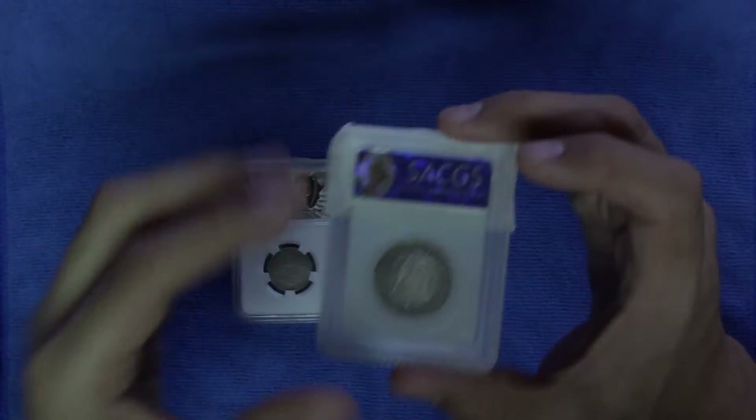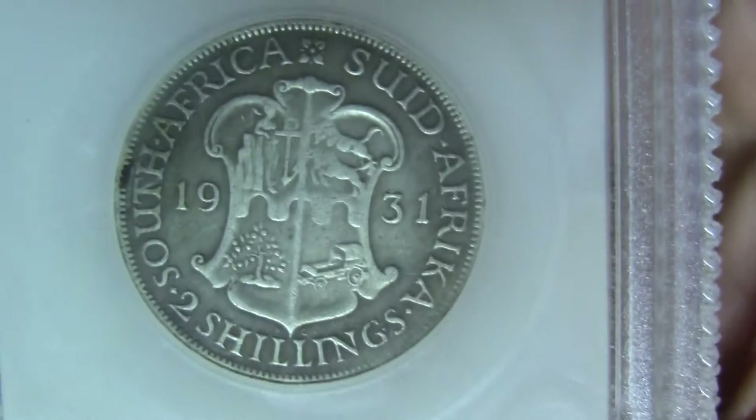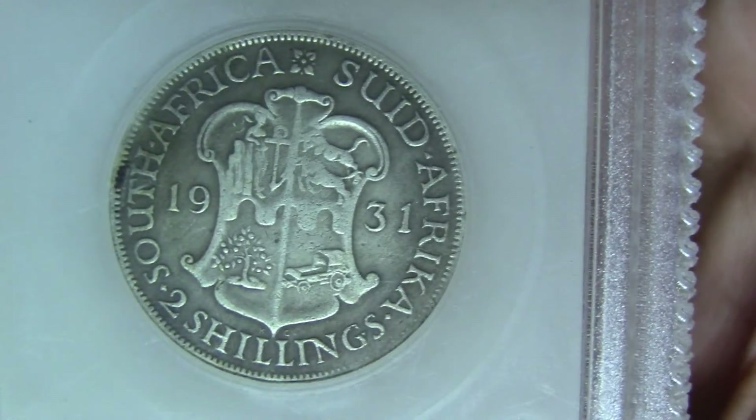Let's have a look at this coin. We're going to start with the reverse. There's the reverse of the coin.